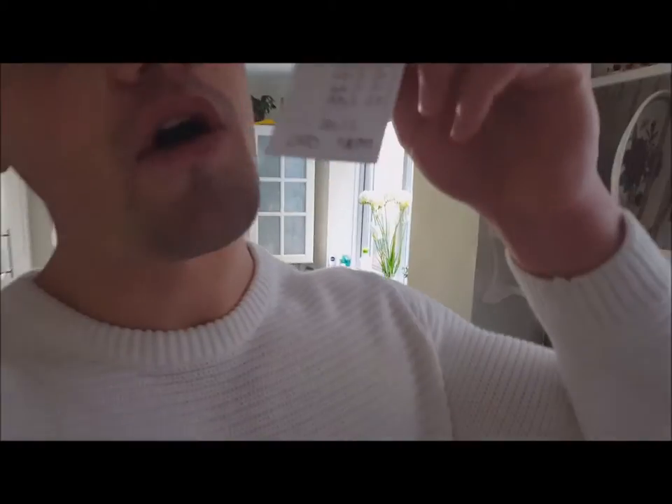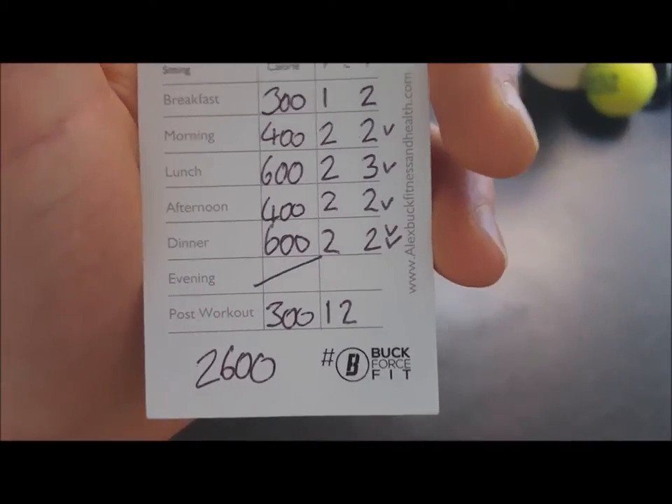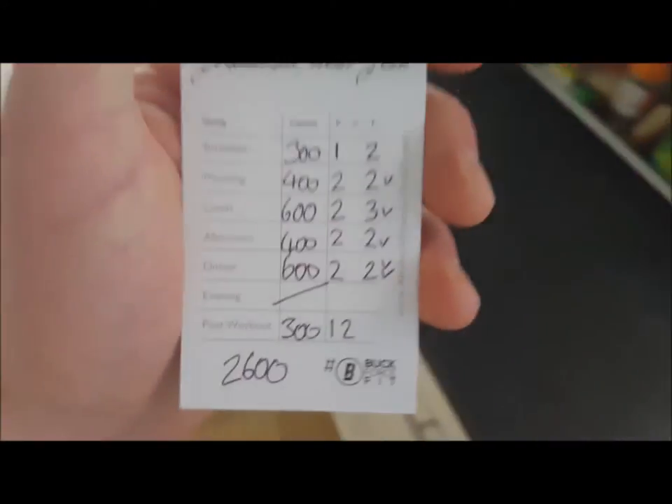I designed this card — a force-fit card — and on the back at the bottom I've got the calories. So 2600 is what I'm targeting at the moment.